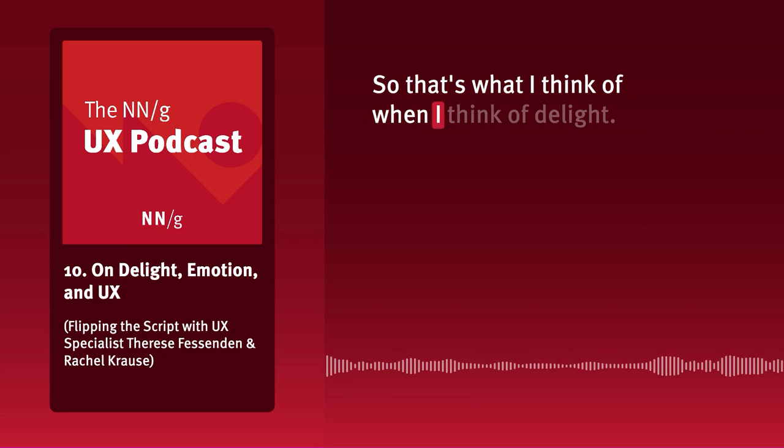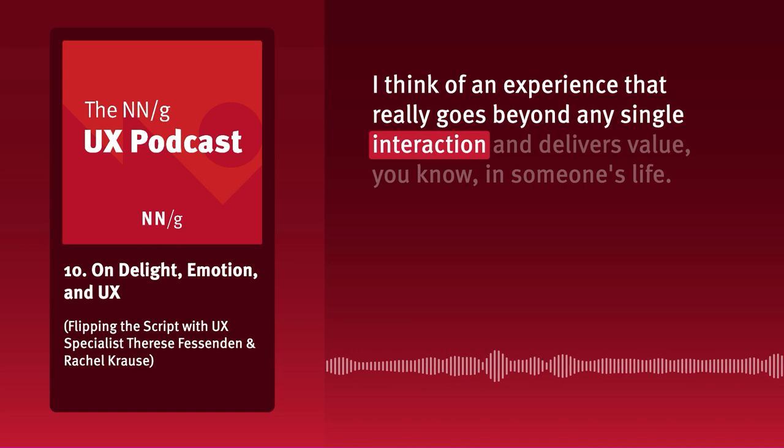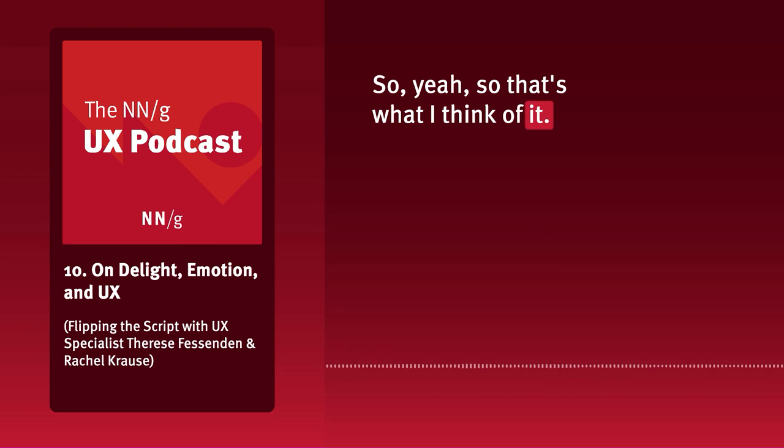When I think of delight, I think of an experience that really goes beyond any single interaction and delivers value in someone's life. It's a big question, but it's a lofty goal for sure.